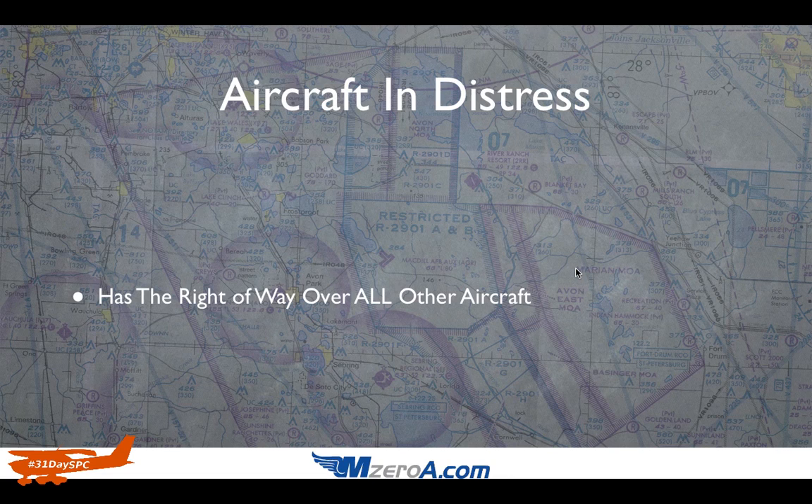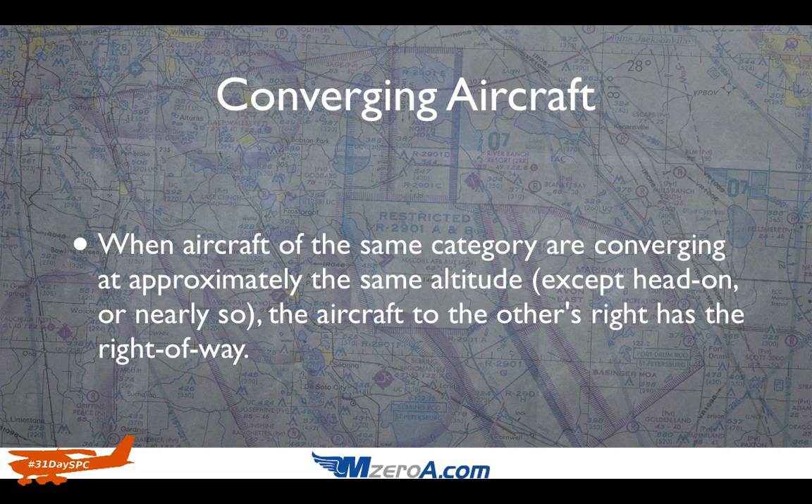The last thing I want to share is converging aircraft. When aircraft of the same category are converging at approximately the same altitude — except head-on or nearly so — the aircraft to the other's right has the right-of-way. Now, if you're approaching head-on, you're both to alter your course to the right in that situation.